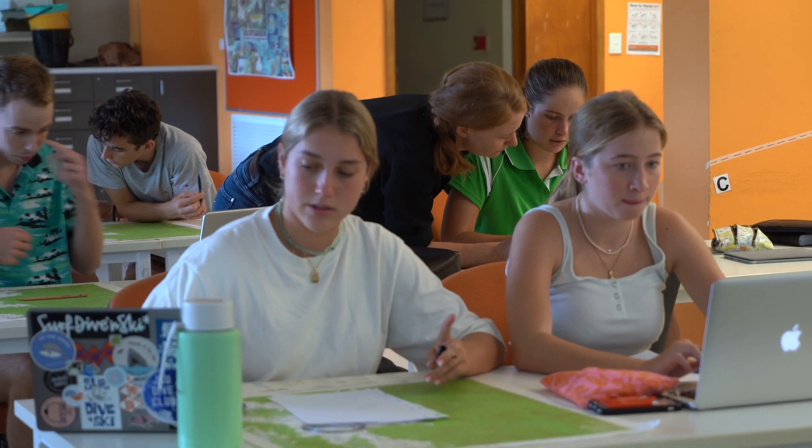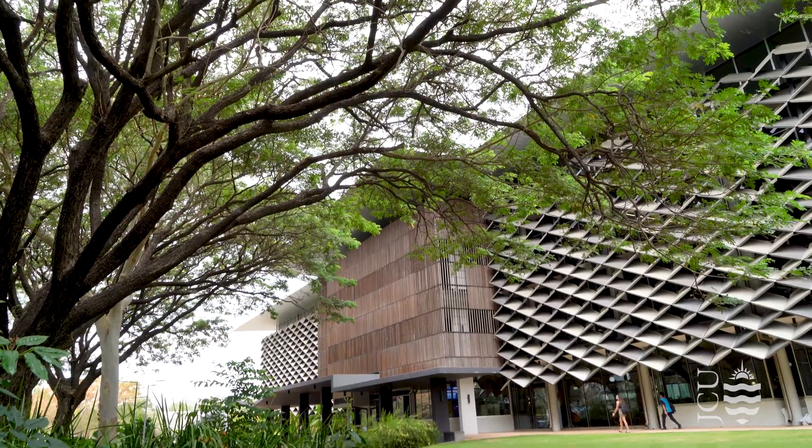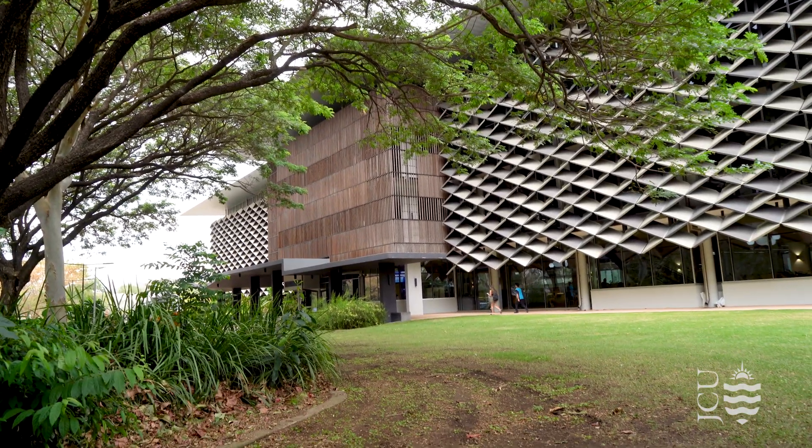We also have really small class sizes, which means staff and students are often closely connected. Staff will often provide students with information around potential jobs, internships, or work experience opportunities that they hear about on the grapevine, so that students can take advantage of those.